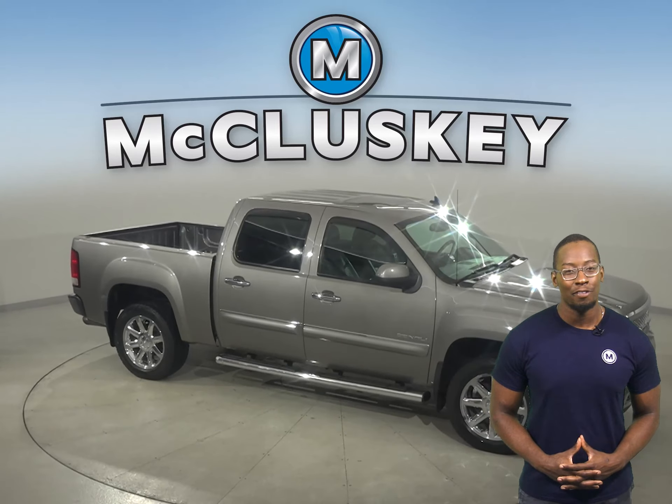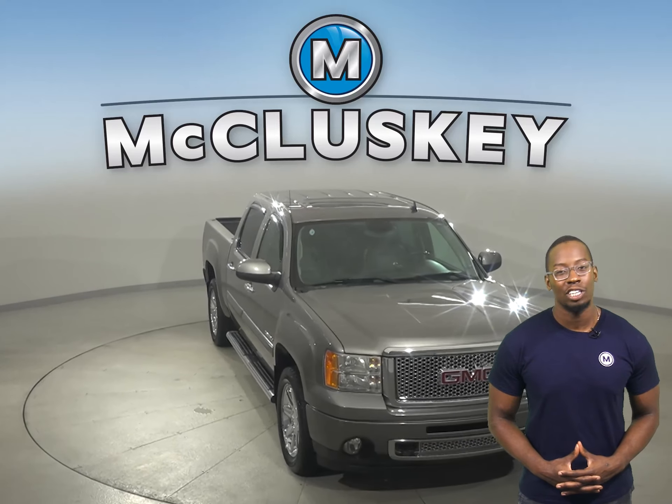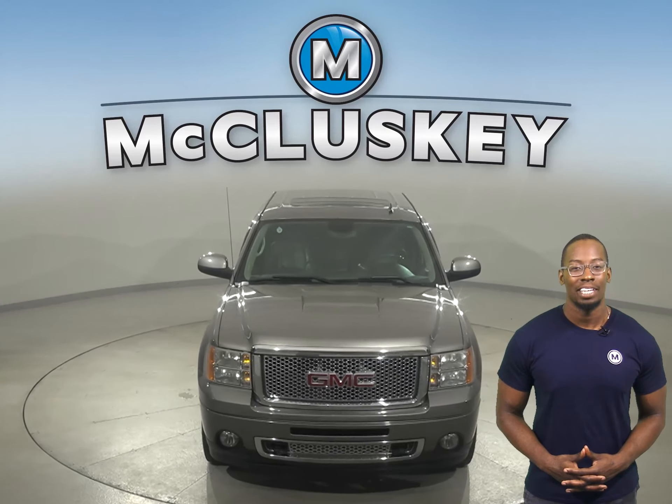Come on down today and try it before you buy it with our free 48-hour test drive. Once you buy it, we can cover it with our free lifetime mechanical warranty.